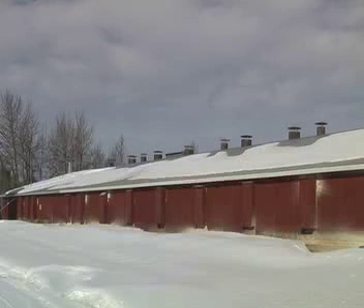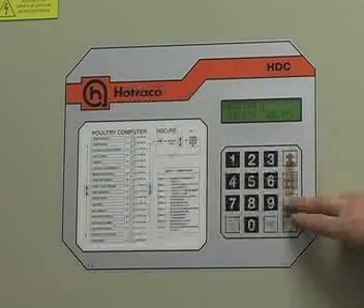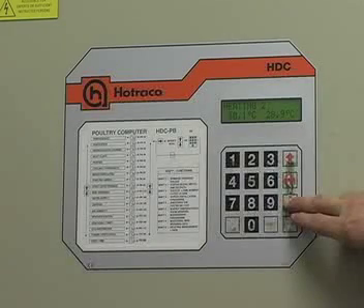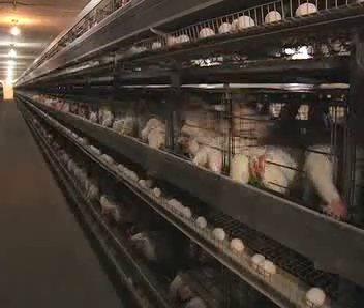Laying hens are housed in closed barns for several reasons, including protection from the environment, diseases and predators. Producers can carefully monitor barn conditions to ensure that they are ideal for the hens. Furthermore, the photoperiod, or day length, can be controlled to stimulate egg production when the hens normally would stop laying.